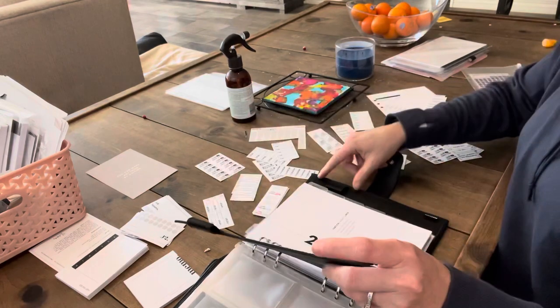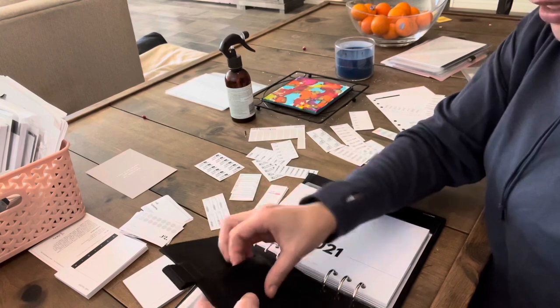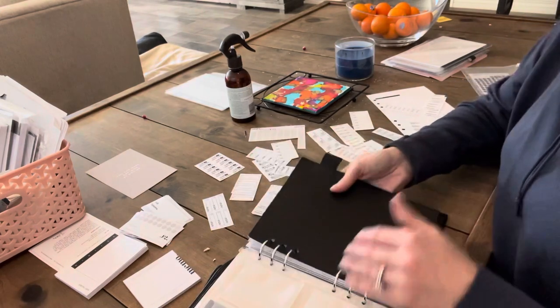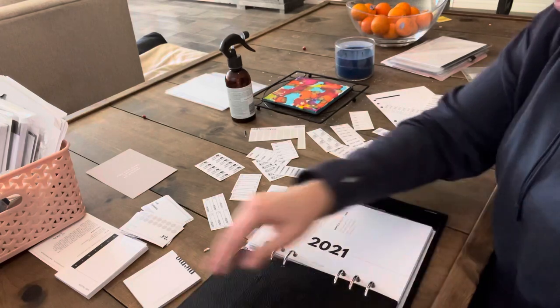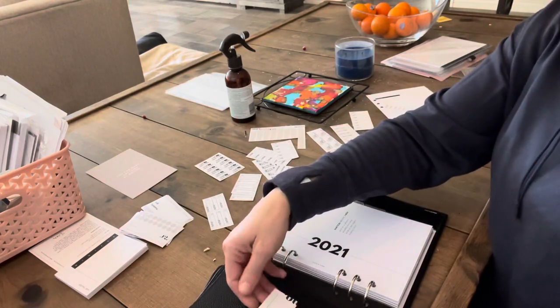I love the idea of this card slot - I don't know what I'll use yet for that. Maybe I'll put my Post-its there. Let's see if they fit - they would fit actually, so we'll see.